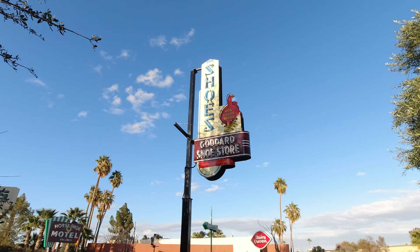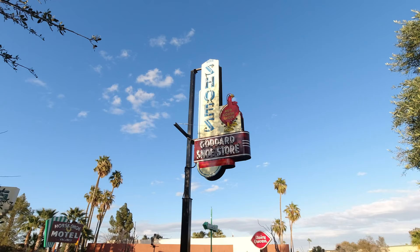For those wondering, the oldest sign in the park is the Goddard shoe store sign from 1945.